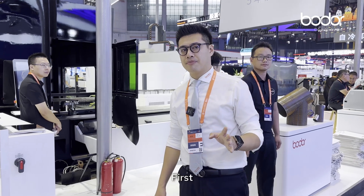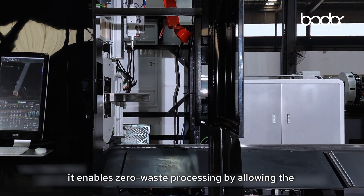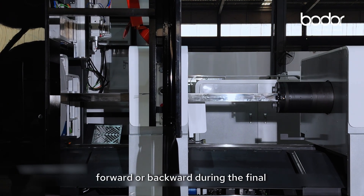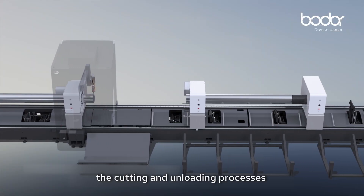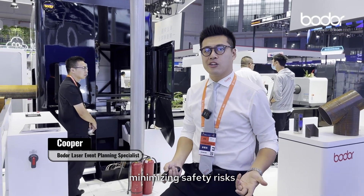First, it enables zero waste processing by allowing the metal tube to move forward or backward during the final cutting stage. Second, the cutting and unloading process are fully automated, minimizing safety risk.